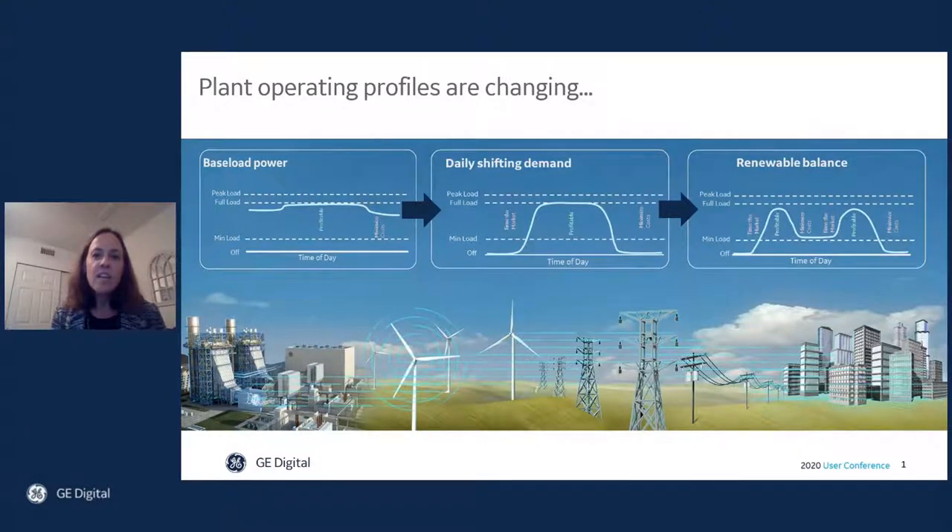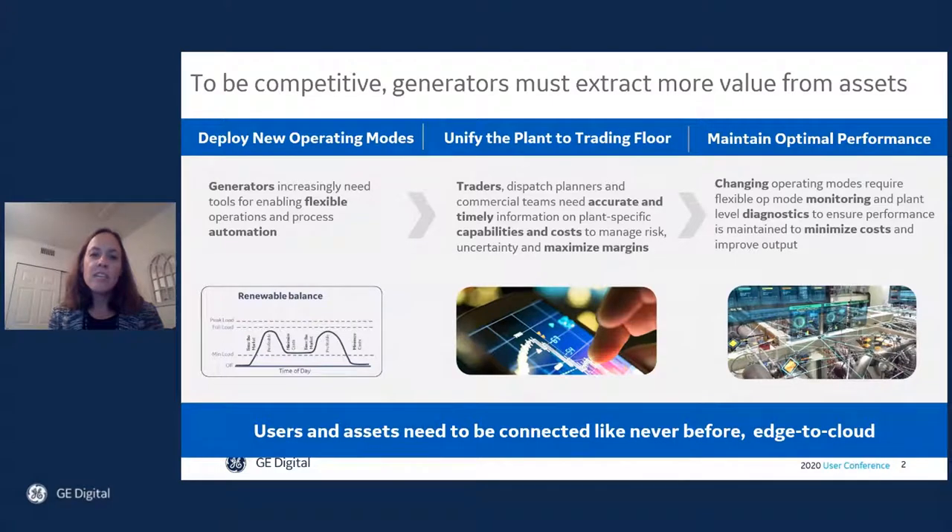We're seeing the effects of these changes in a shift in thermal generation operating modes from baseload to daily shifting demand to renewable balance. As the global energy landscape transforms, generators are adapting.